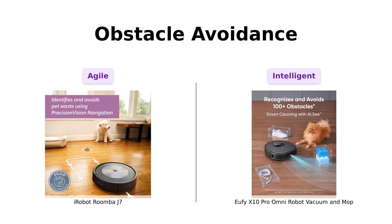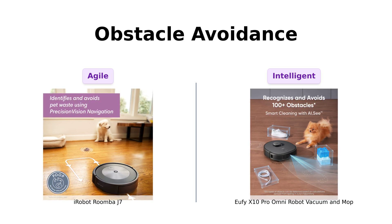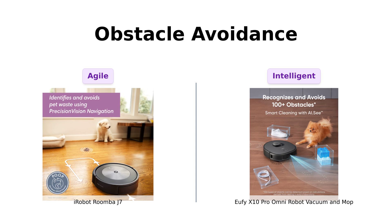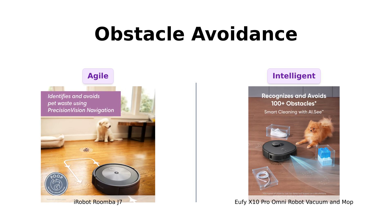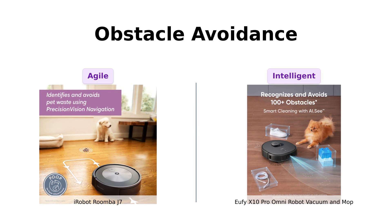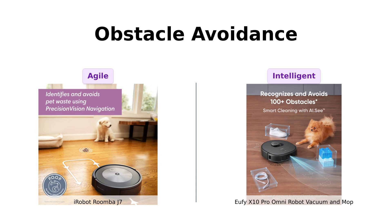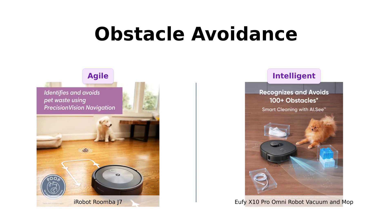When it comes to dodging obstacles, the Roomba J7 is the parkour athlete of the robot world. It navigates under furniture, around edges, and avoids stairs like a pro. Meanwhile, the X10 Pro uses AI smart cleaning to identify over 100 different objects, even at night. It's like having a tiny terminator that avoids stepping on your Lego landmines.